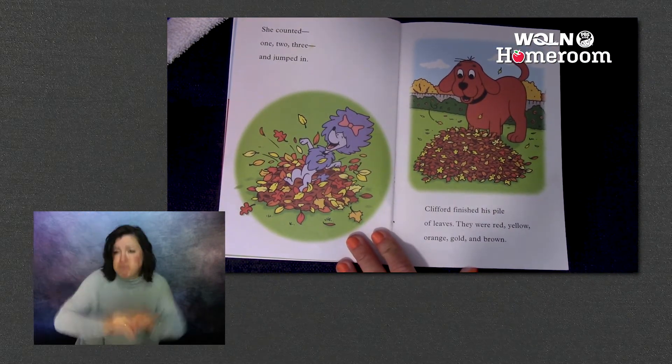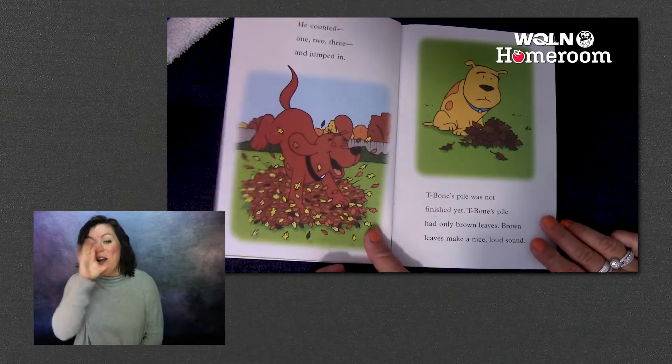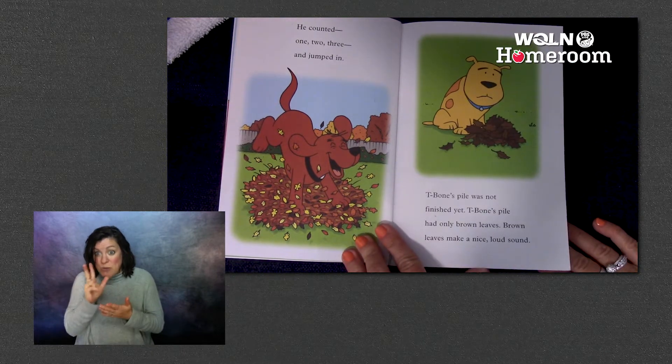Clifford finished his pile of leaves. They were red, yellow, orange, golden brown. He counted one, two, three, and jumped in.